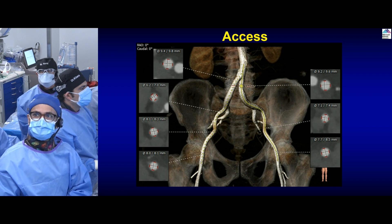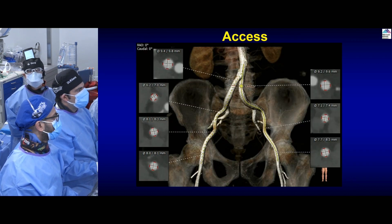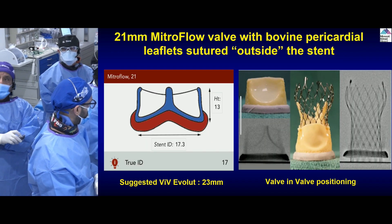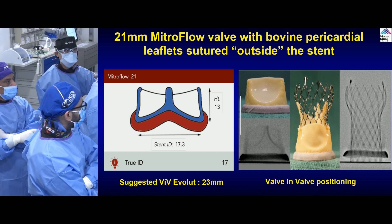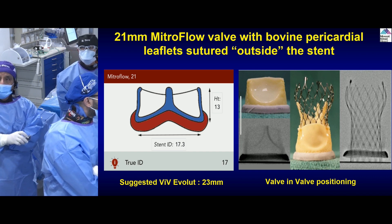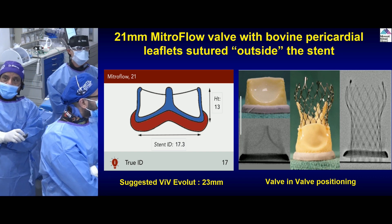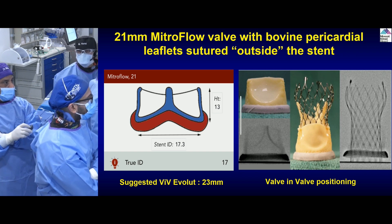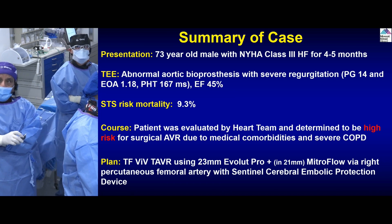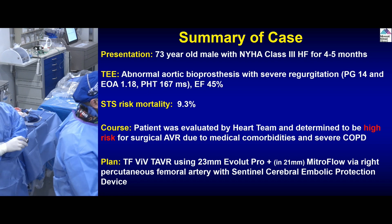Access is very straightforward. We placed an 18 French GORE sheath — we prefer 18 French GORE instead of inline so that post-dilation exchanges are easier. The ValveInValve app shows a true internal diameter of 17mm, but you have to account for valve stretching and always correlate with CT to confirm the right transcatheter valve. Based on the app, the recommendation is Evolute 23 millimeters. This gives us comfort that matching will be better in this case because the valve was stretched. Basically, this is where we are: bioprosthetic severe regurgitation, high STS risk mortality, and severe COPD.